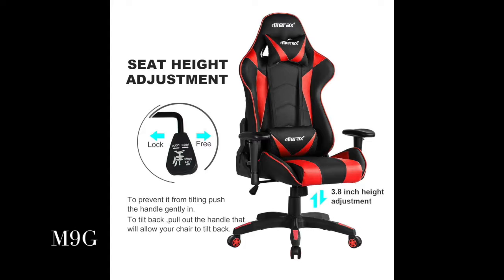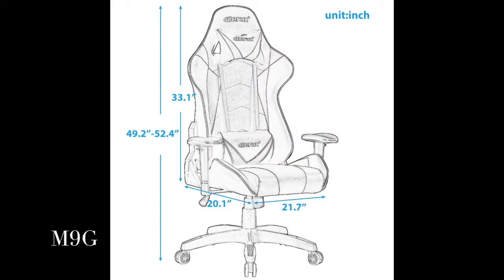Adjustable armrests, height adjustable, zero to 180 degree back adjustable. Heavy duty gas lift and strong casters hold up to 250 lbs. Deep padding on seat and back cushions for extra comfort.